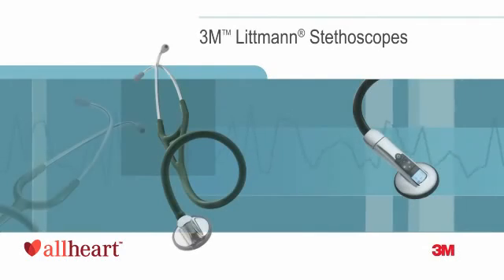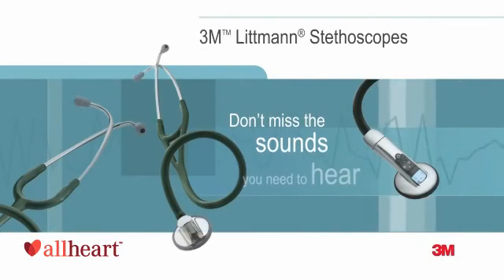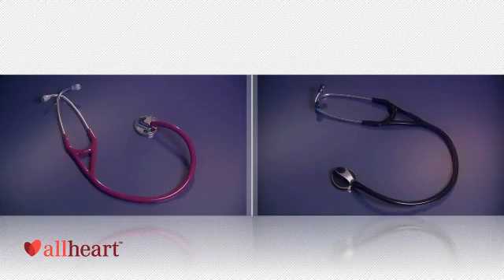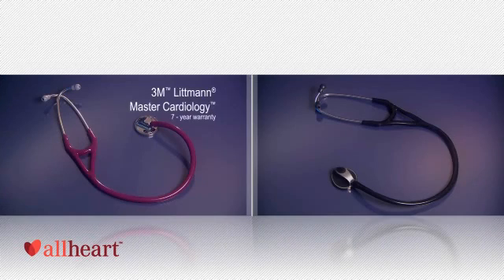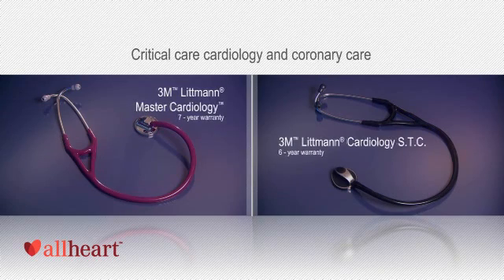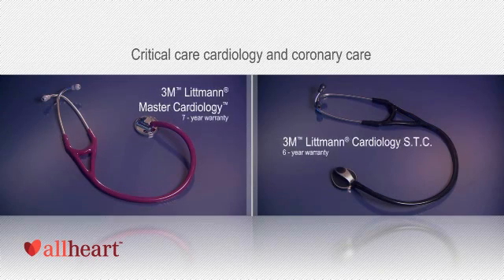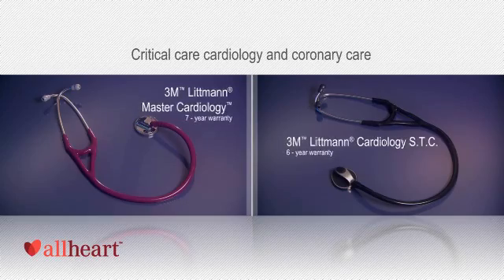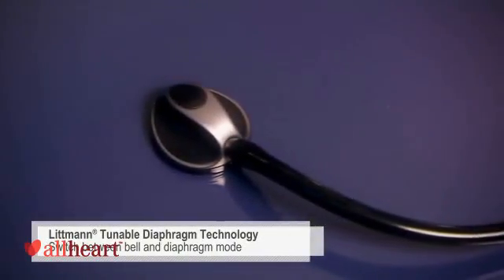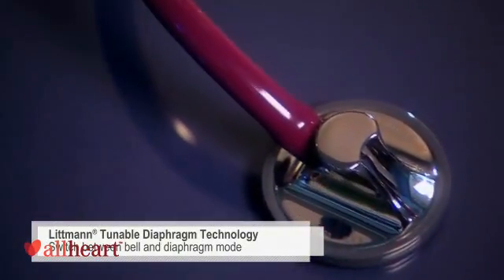The 3M Littmann brand is synonymous with exceptional auscultation, comfort, design, and variety. The high-performing Master Cardiology and the Cardiology STC are designed for critical care cardiology and coronary care — areas that demand uncompromised sound quality. Both models feature a single-sided chest piece with tunable diaphragm technology.